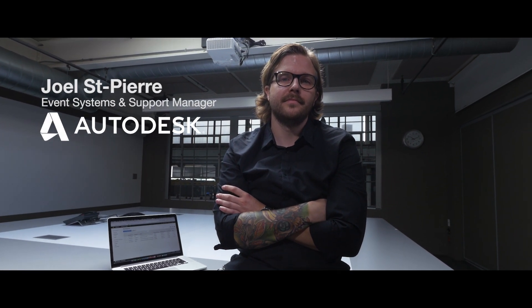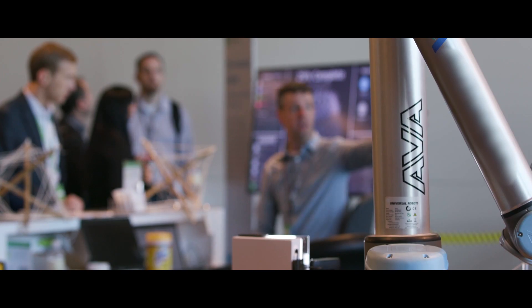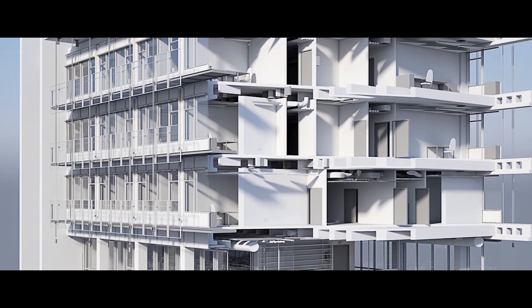My name is Joel St-Pierre. I'm an event systems and support manager at Autodesk. Autodesk makes software for people who make things. Our customers use our software to do things such as build high-performance cars, product design, building skyscrapers, and even make special effects for films.